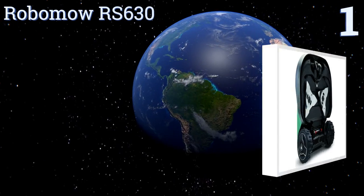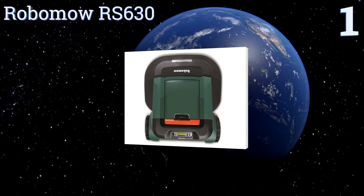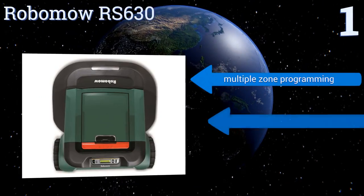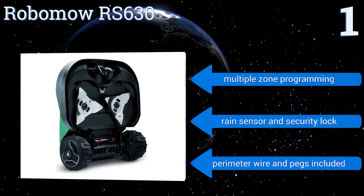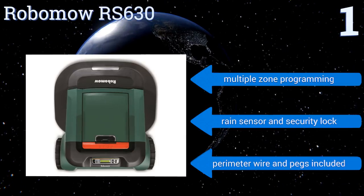Taking the top spot on our list, slopes of up to 20 degrees are no problem for the Robomo RS630, which is designed to crop up to three quarters of an acre of ground cover to a uniform height of three and a quarter inches, making it a powerful tool for convenient hands-free lawn care. It features multiple zone programming, a rain sensor, and a security lock, and it comes with perimeter wire and pegs.